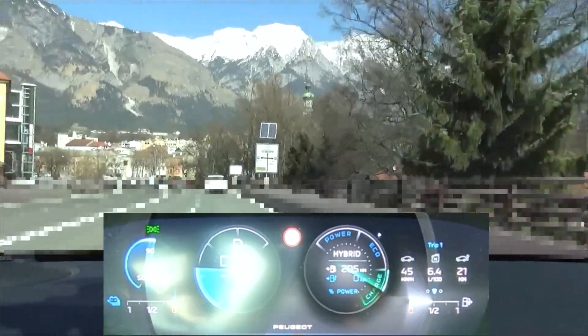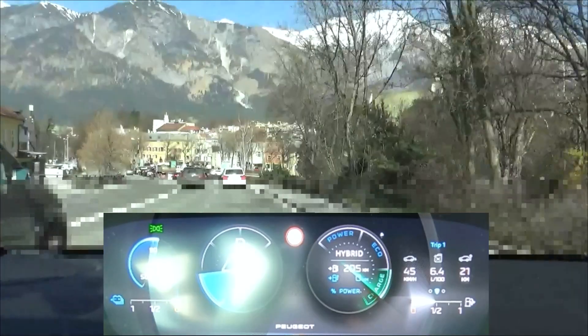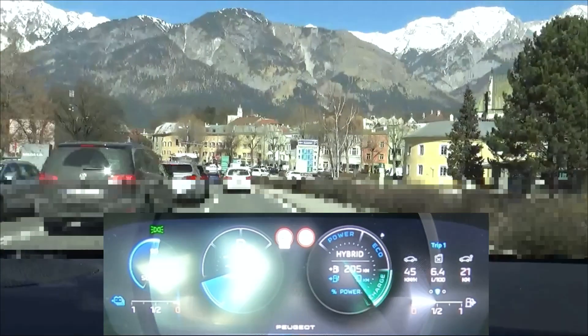Now we are coming to the open road section with speeds between 30 and 100 kilometers an hour. We go through some villages and towns and we'll see how it goes.